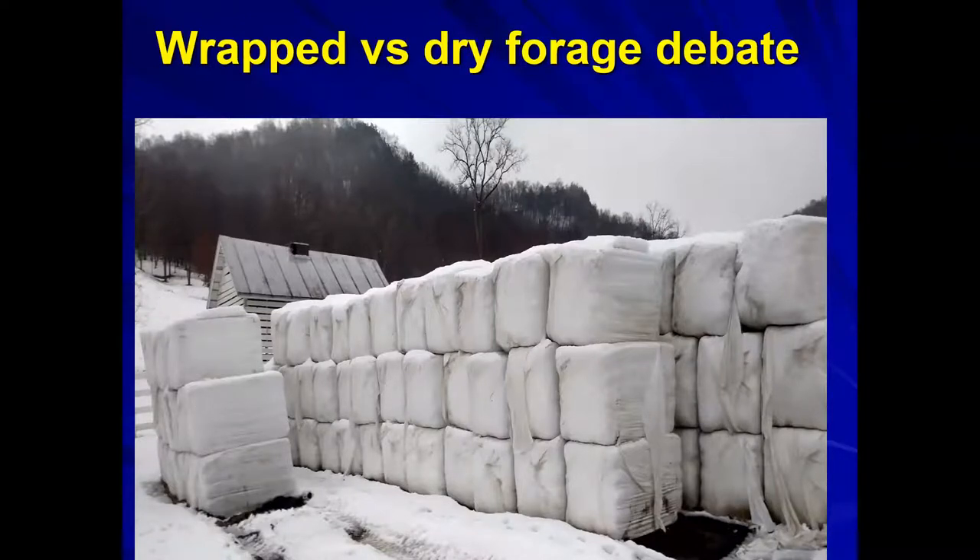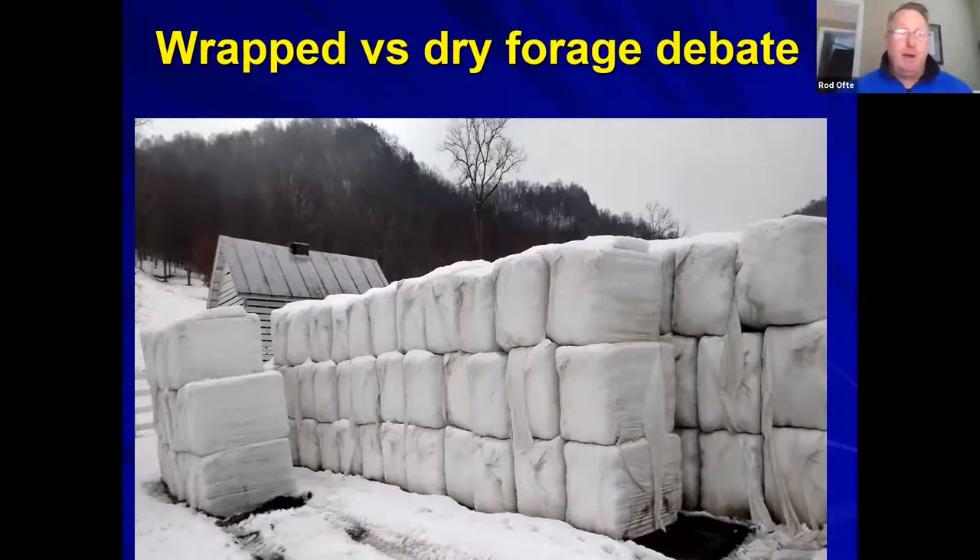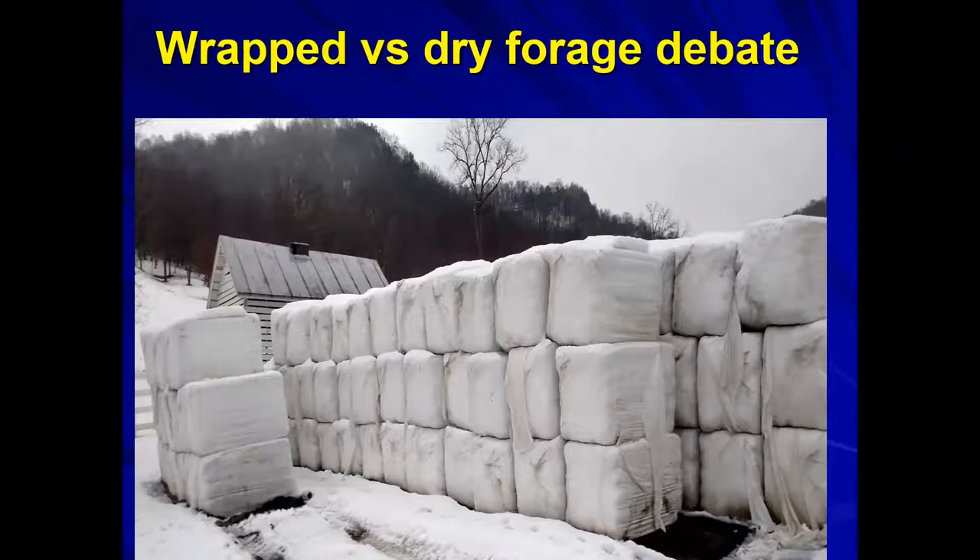On grass recovery after sorghum: the regular grass comes back fine the following year since sorghum is an annual. There may even be residual water infiltration benefits from the larger root base, and there are no issues with overcrowding or suppression of existing grasses underneath.